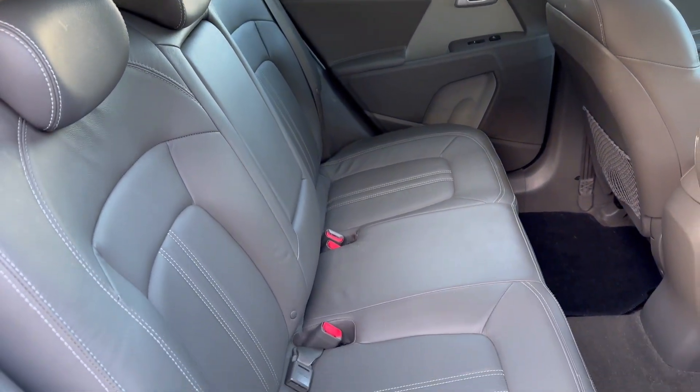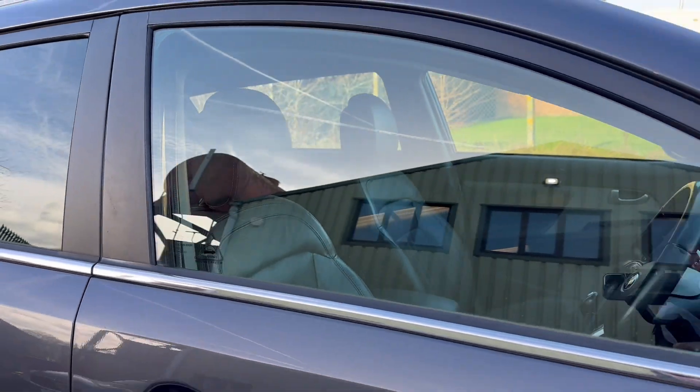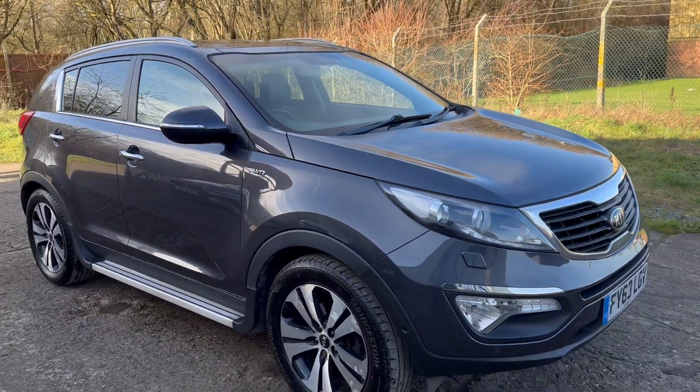There are your rear seats. Full details and specification of the car are available on the website. Please let us know if you've got any questions or if you'd like to come see this lovely Kia. Thank you very much for watching.